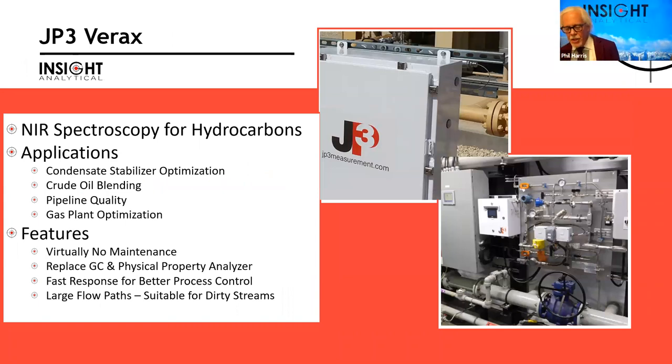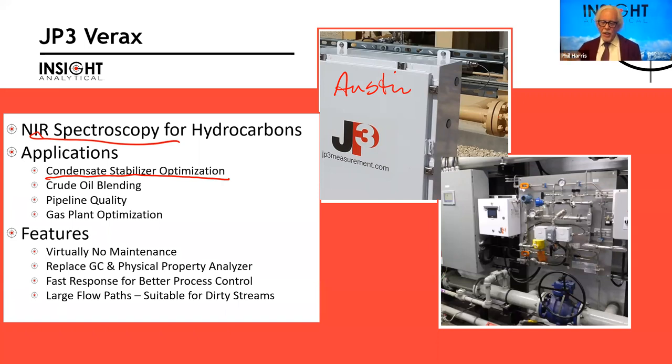One of the first products that came online was the JP3 analyzers — the JP3 Verox. JP3 is a company in Bostonian, Texas. It's a near-infrared spectrometer. We primarily use this for hydrocarbon analysis. In Canada we've largely done liquids; in the U.S. they've done a number for gases as well. Our big applications up here have been condensate stabilizer optimization — when you come into a gas plant, the first thing you hit after the inlet separator is often a condensate stabilizer, and by optimizing vapor pressures and chemical composition, we can improve product yields. Basically the analyzer starts to print money over time.